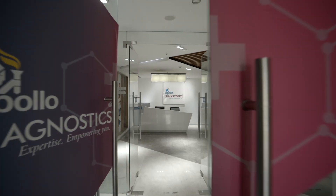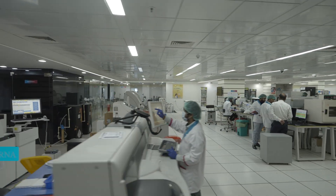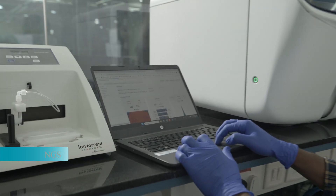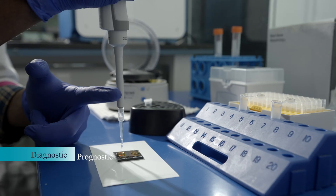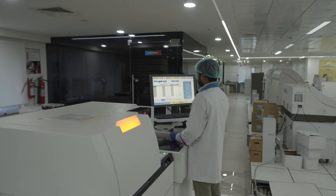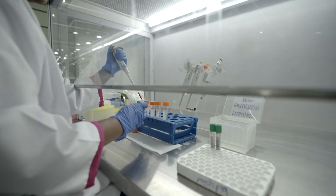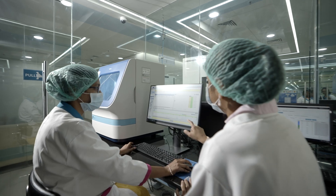Apollo Genomics Laboratory interrogates a large number of DNA and RNA markers using NGS, that is next-generation sequencing technology. This massive sequencing is effectively used as a diagnostic, prognostic, and theranostic tool in the detection and management of rare disorders, cancer care, pediatric intensive care, infertility, and gynecological practices that have significant impact on clinical management.